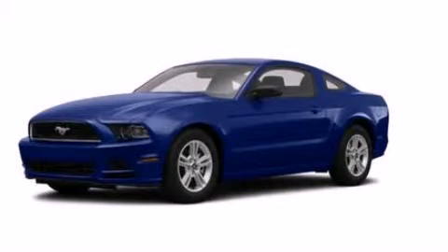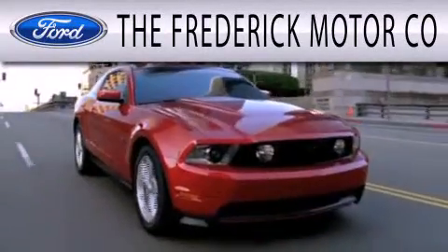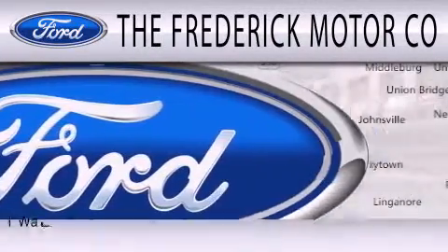Contact us today to schedule your opportunity to see this automobile in person. The Frederick Motor Company is dedicated to doing everything possible to ensure that the experience you have selecting your next vehicle is as pleasant as possible.